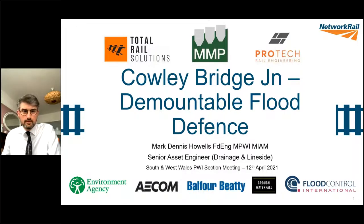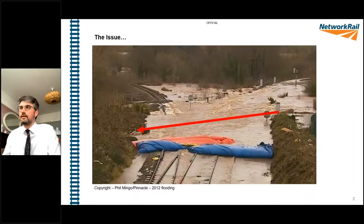I can see Dick Watts and a number of other colleagues and friends on the call, so very grateful for their time. There are around about 40 slides, and it'll give you a chronological view of where we've come from and what we've done to get a demountable defence installed at Cowley Bridge Junction.